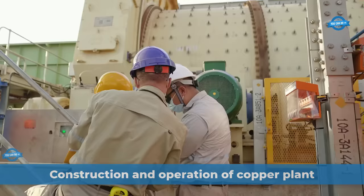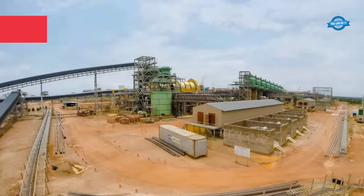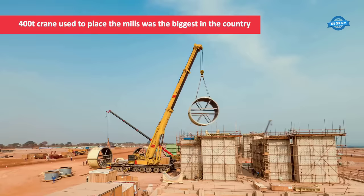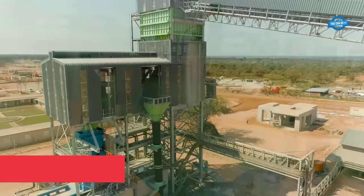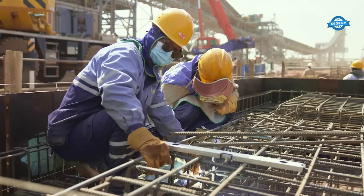After decades of dedicated exploration and more than two years of construction, Kamoa Copper is poised to initiate copper production with the commencement of the Kokula Concentrator's hot commissioning. The construction of the concentrator, a significant feat achieved amidst a global pandemic, took 18 months and involved components sourced from over 12 countries, delivered in 2,485 truckloads. This endeavor marked several firsts for the Democratic Republic of Congo, including the use of the country's largest 400-ton crane for mill placement and the installation of the DRC's largest rougher flotation cells.